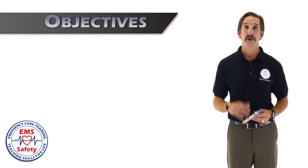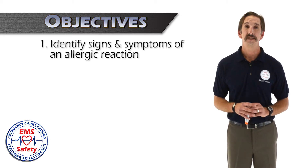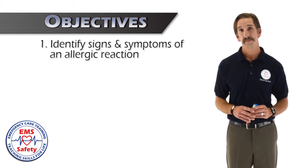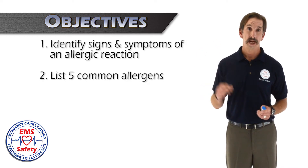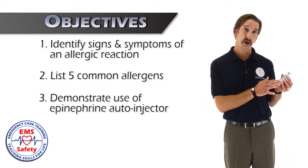There are three learning objectives we want your students to know. The first is to be able to identify the signs and symptoms of an allergic reaction. We also want them to know five common allergens and to be able to demonstrate the use of an epinephrine auto-injector.